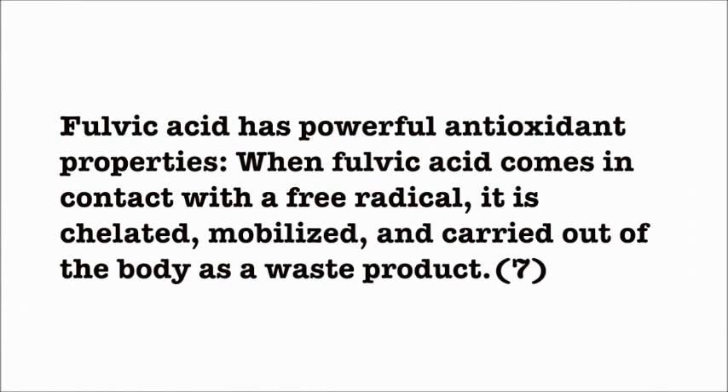Fulvic Acid has powerful antioxidant properties. When Fulvic Acid comes in contact with a free radical, it is chelated, mobilized, and carried out of the body as a waste product.